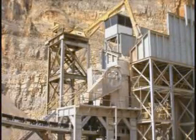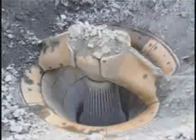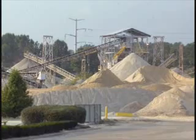Crushers use compression, shearing, or attrition to break coal, rock, or ore into progressively smaller pieces. Mining companies select crushers based upon the type of material mined, the size of material to be fed to the crusher, and product size and gradation requirements.